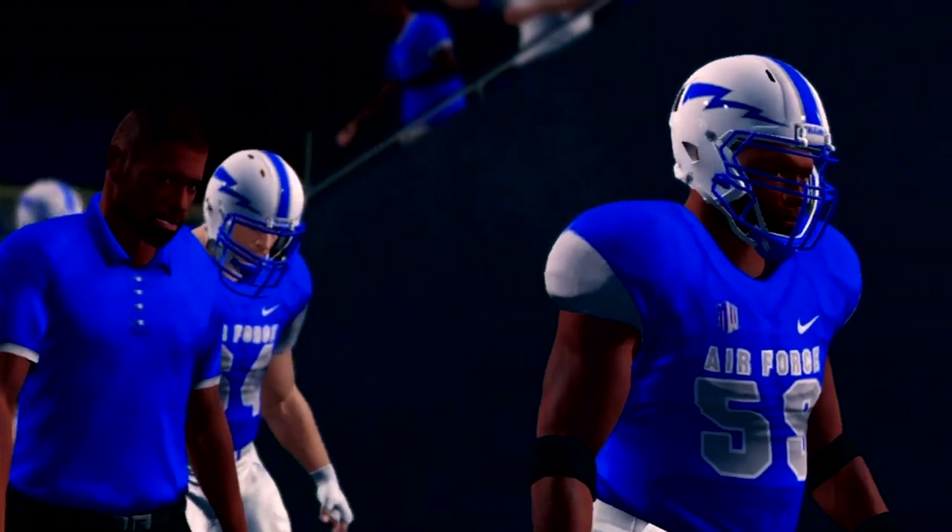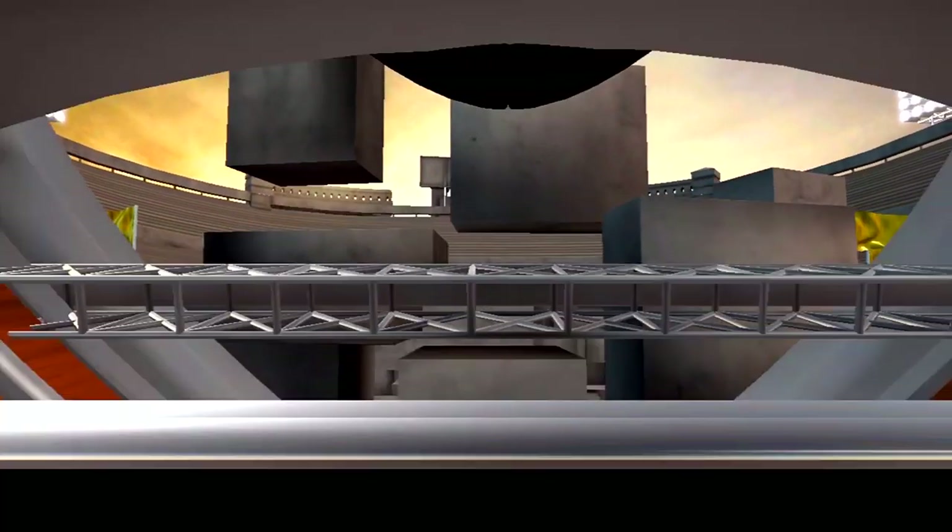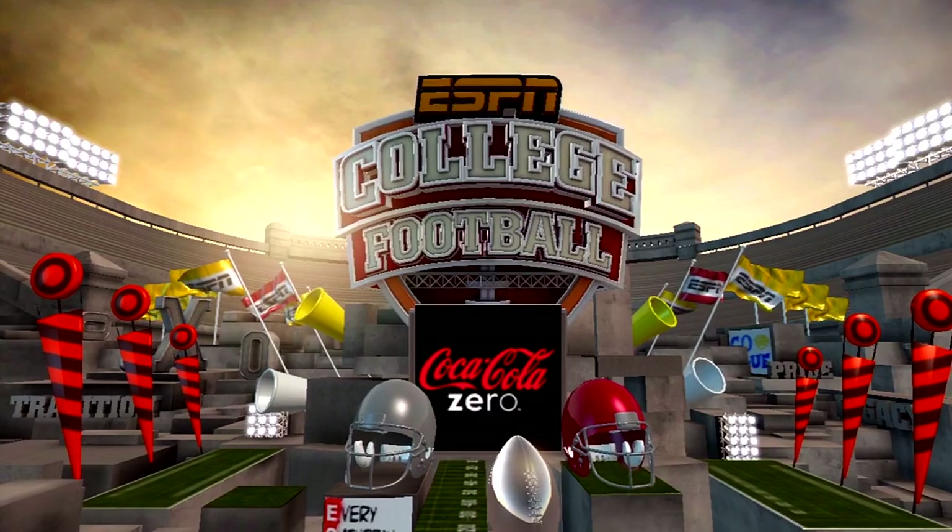That's it for this presentation of NCAA Football 14. For Kirkburg Street, I'm Brad Nessler saying thanks, and we'll see you soon.